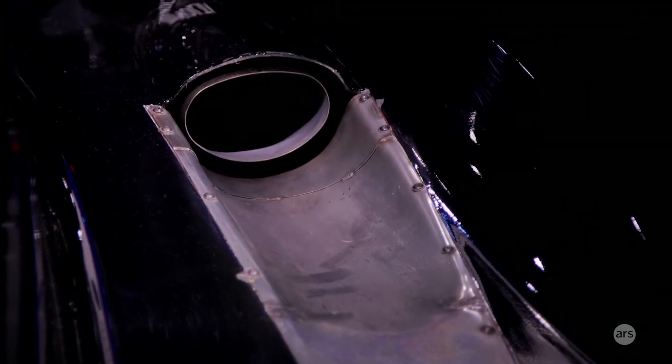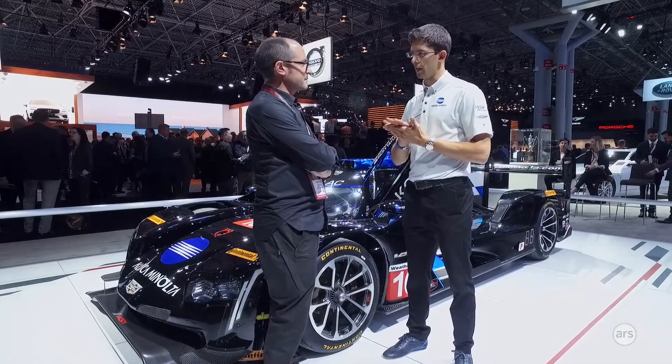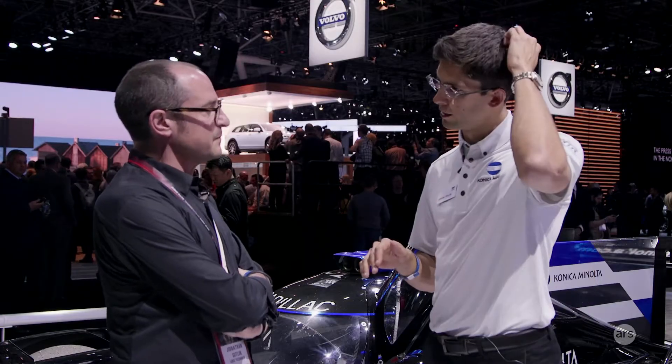It does have a stiffer platform — springs, torsion bars, dampers. They try to set up the car mechanically to be as stable in the high-speed corners to maximize the potential of the downforce. So for a driver in a slow-speed corner, it's so stiff you're obviously sliding around a bit, but when you get into a high-speed corner, it's great.